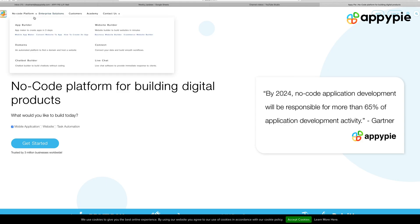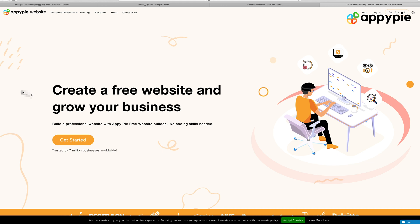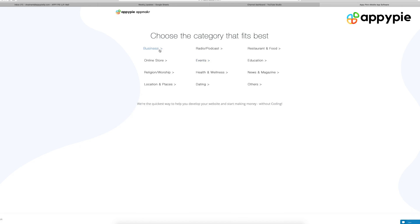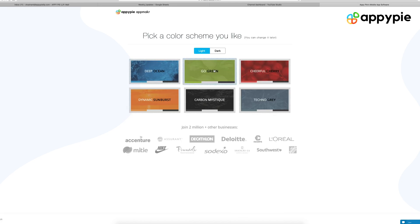Now, to create your website, what you need to do is go to AppyPie.com, select the website option. It's one of the no-code features that we have. Click on Get Started. Once you have done that, you need to put your business name, choose the category, choose the color theme.